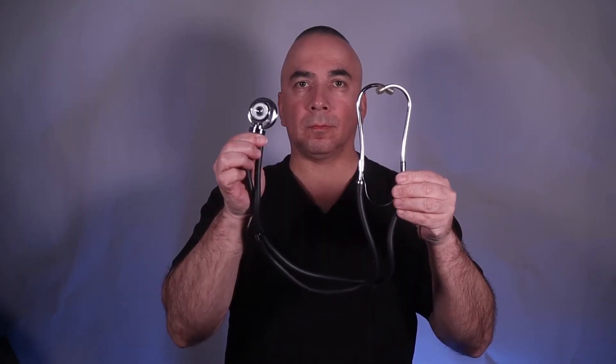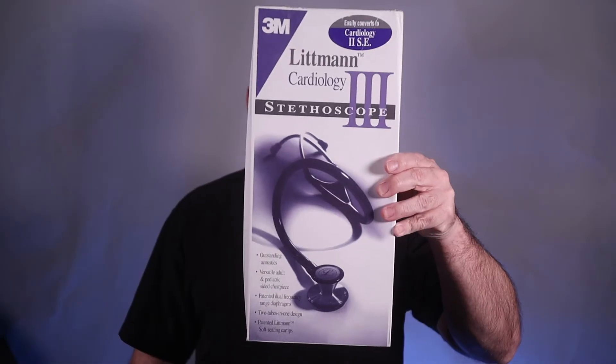I started off in medical assisting school with a $25 to $30 Sprague Rappaport stethoscope made by Prestige Medical. Years later when I went to nursing school, I upgraded to a $50 to $75 Littmann stethoscope. After graduating nursing school and going to work in critical care, I gifted myself a Master Cardiology stethoscope — another Littmann — which was more pricey, but I wanted to hear heart and lung sounds with more intensity and clarity. Today in the clinic I work in, I use a stethoscope every day that probably cost between $10 and $20.